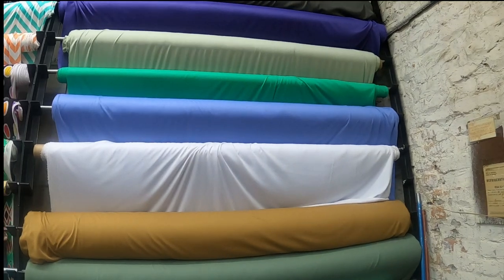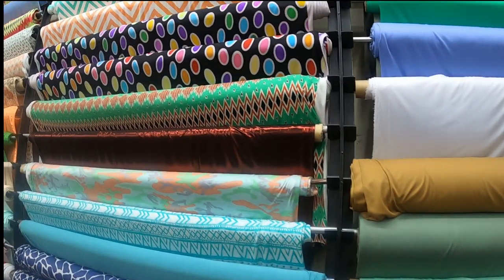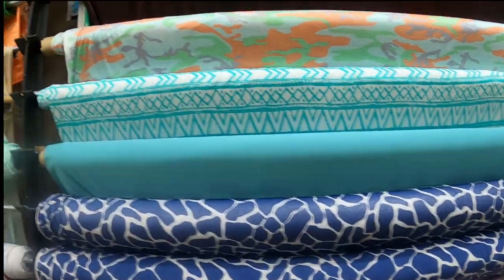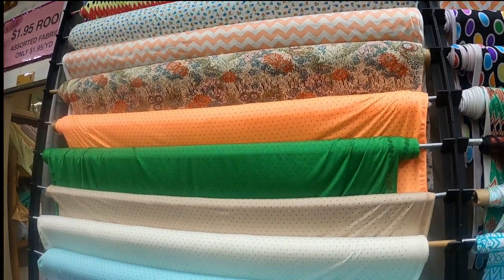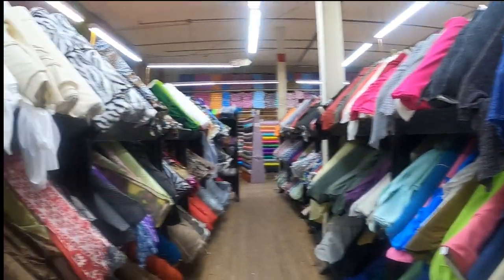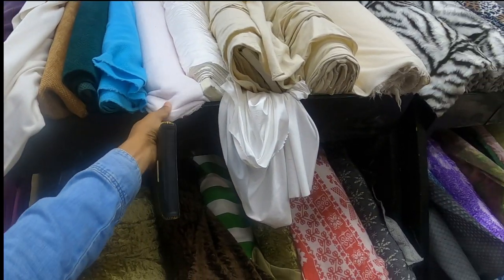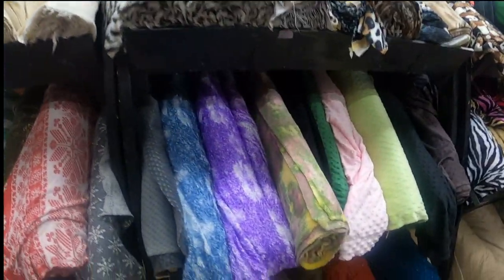Interlock at $2.95 a yard. Lycra too. Oh wow, look at all of this knit — there's so much to choose from, oh my goodness! I like this one, and this one too.